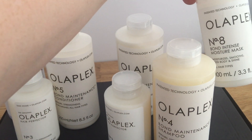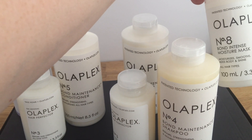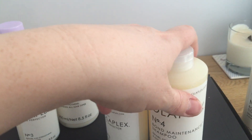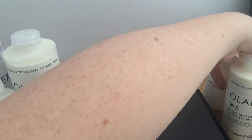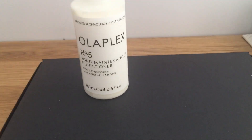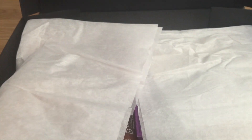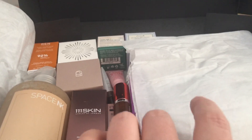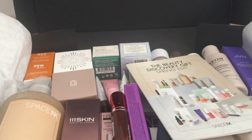And then a number 8 bond intense moisturizer mask. I'm not really sure what the difference is between 8 and 3, but I'll look into that. My hairdresser uses Olaplex number 3 when she does my balayage, mixing it in with toner. I thought there's a gift with purchase so I'll get some nice freebies alongside buying their products — this was a good Space NK gift with purchase, worth picking up.